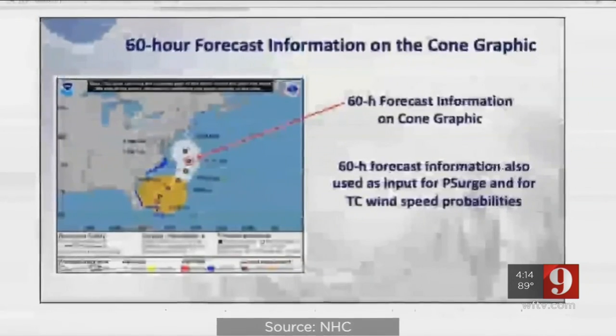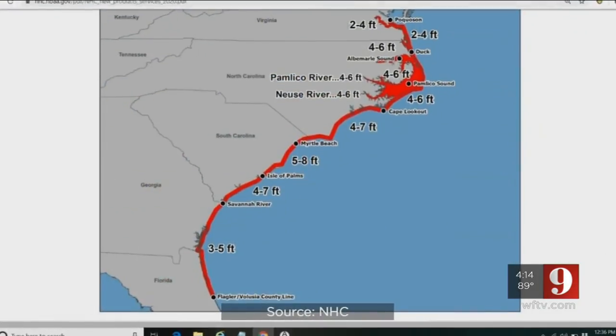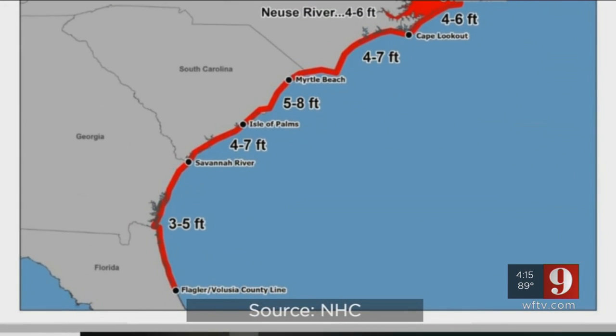The Hurricane Center is adding their wind information forecast point at the 60-hour. This new tracking point will fill the gap in the forecast cone between days two and three. Also, new experimental maps will highlight peak storm surge rising water levels.